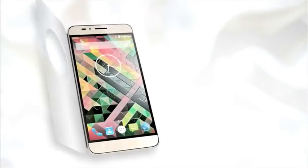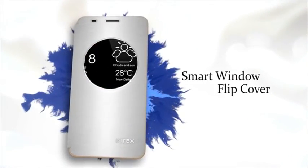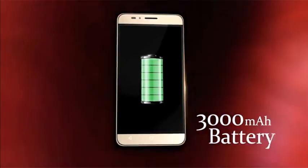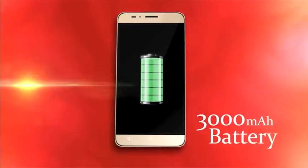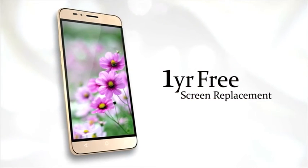Who says your phone cannot stay stylish when not in use? View notifications without any hassle. We know how important it is to keep the trend alive and going, and hence the long-lasting battery. Amazing style also comes with an equally amazing assurance.